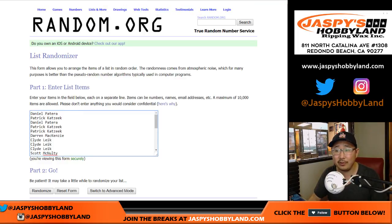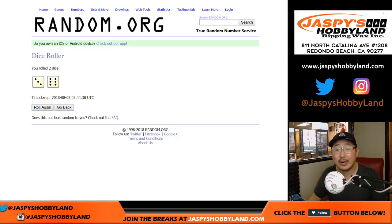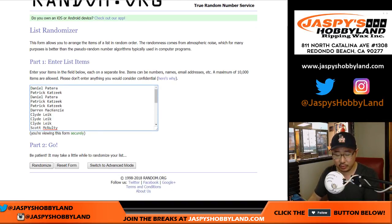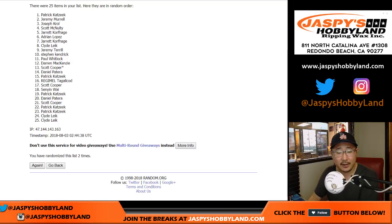So without further ado, let's do this one. One, three and a six, nine times for the list, just randomizing the names. One, two, three, four, five, six, seven, eight, and ninth and final time.